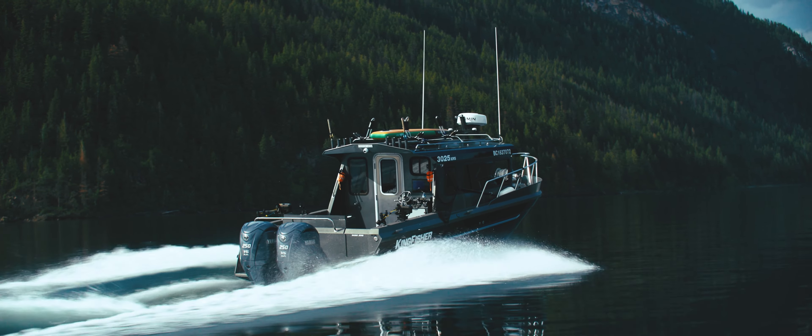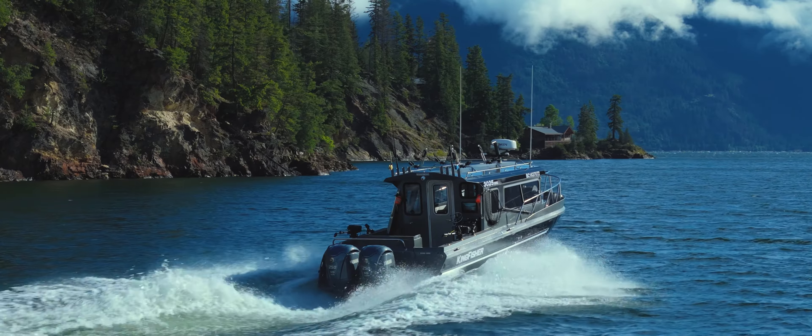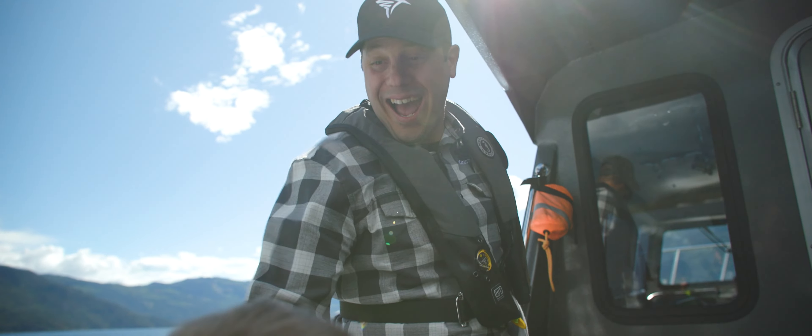Prepare to be moved as we unveil the Kingfisher 3025 XRS, a boat that transforms every outing into unforgettable memories.